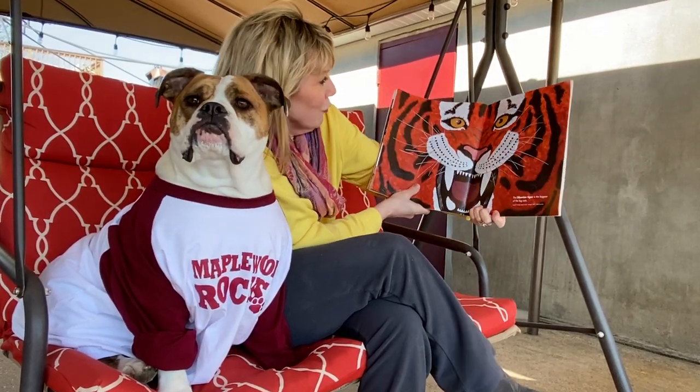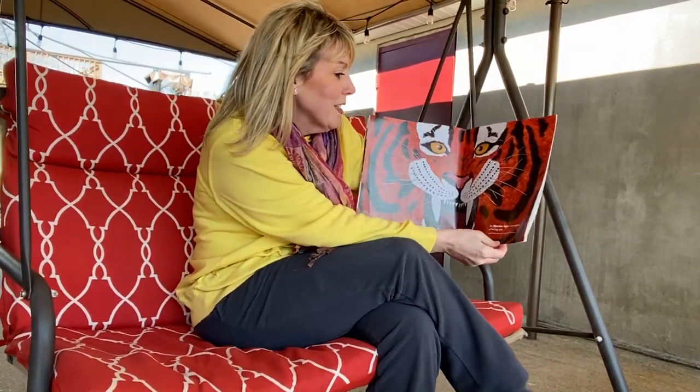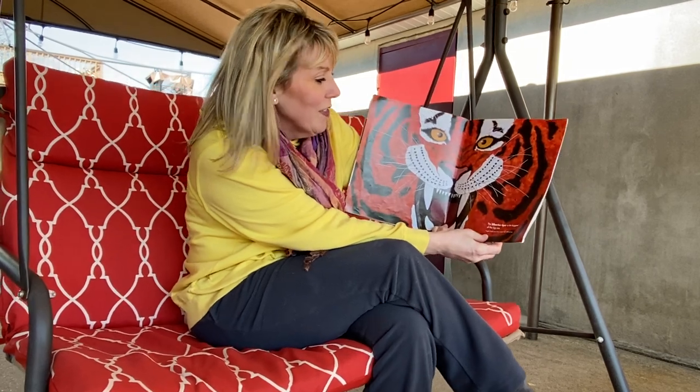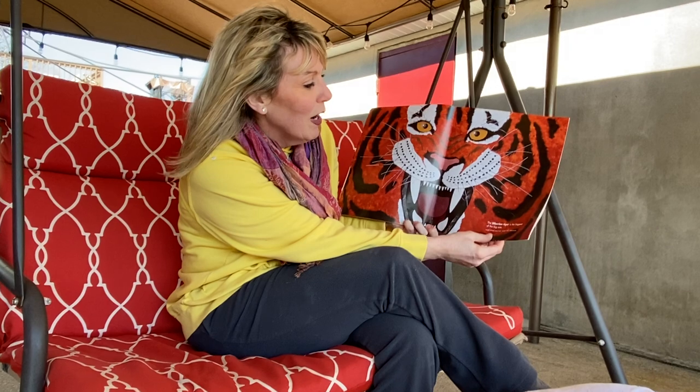Wow, look at this — great illustrations. The Siberian tiger is the biggest of the big cats. Its length is 14 feet from nose to tail and it can weigh anywhere between 500 to 700 pounds.